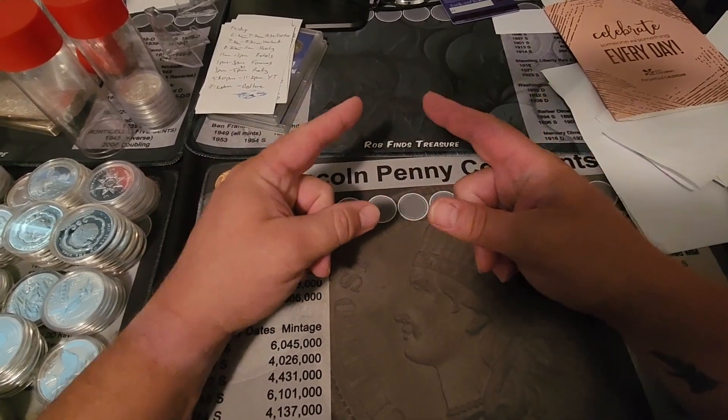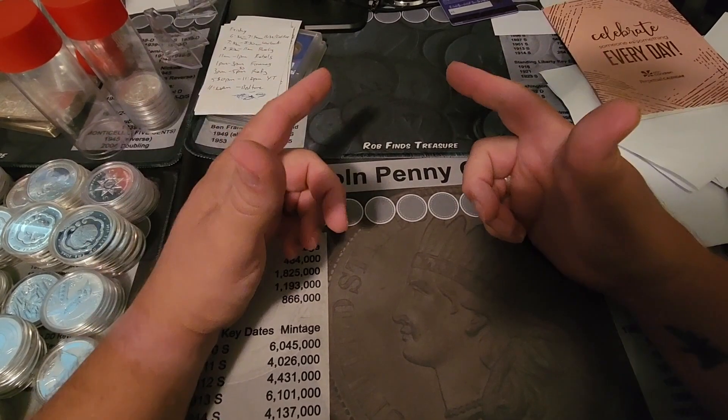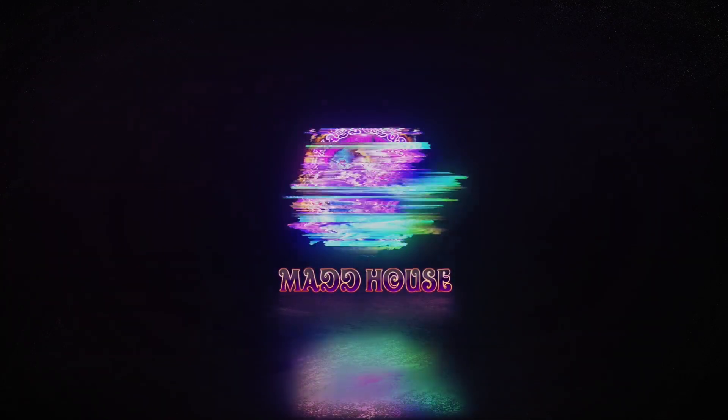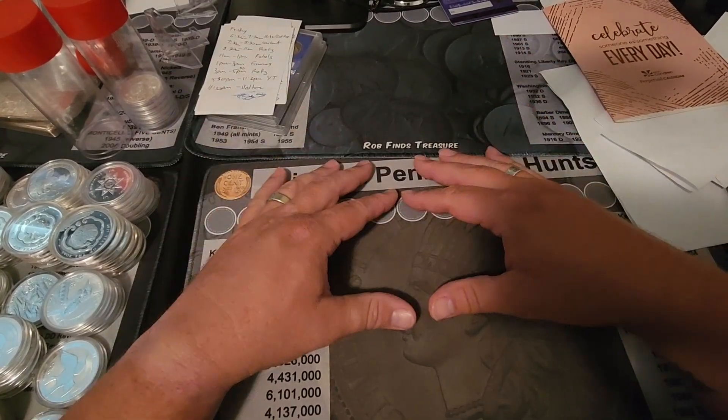What's up YouTube? We're back. It's your boy Mad Stacker, and we're here for another Saturday morning premiere party.